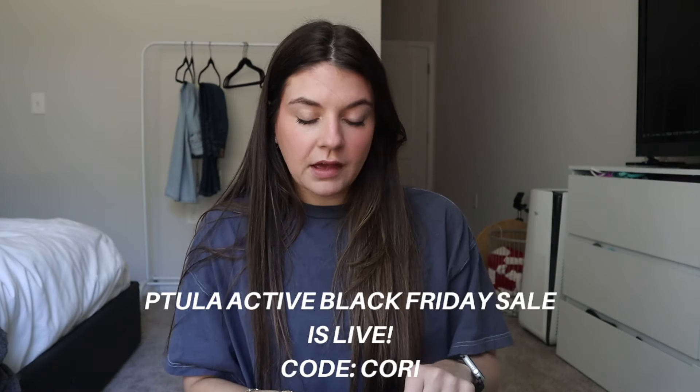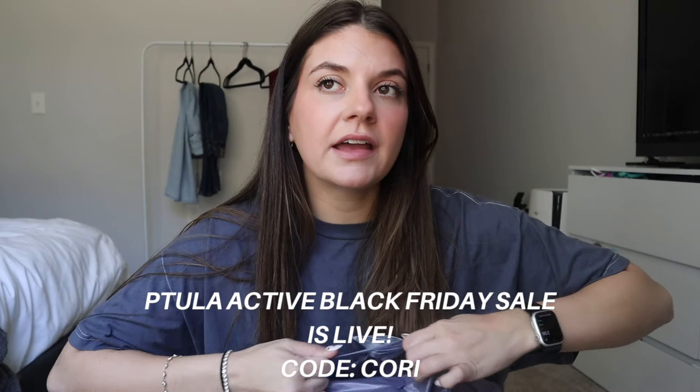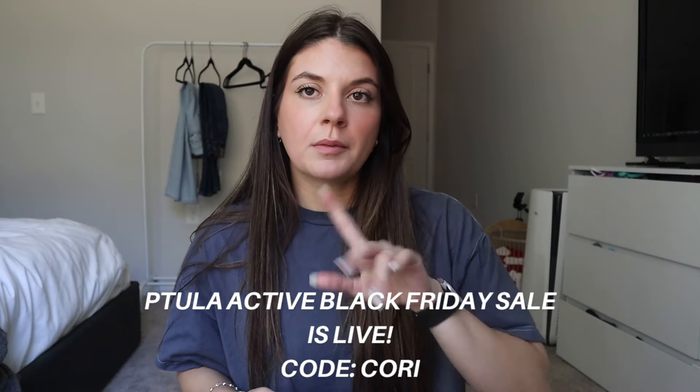I just rode over to our mailbox on my bike because we had some mail, so I'm going to do a little unboxing. This one is from Petula Active - I recently got an order in from them like a month or two ago and I love their stuff. By the time this video is up, they're having a big Black Friday sale and I do have a discount code with them - I'll put it on the screen here.